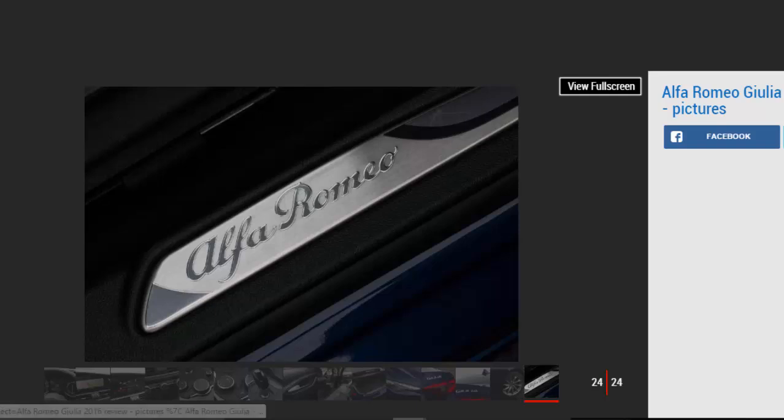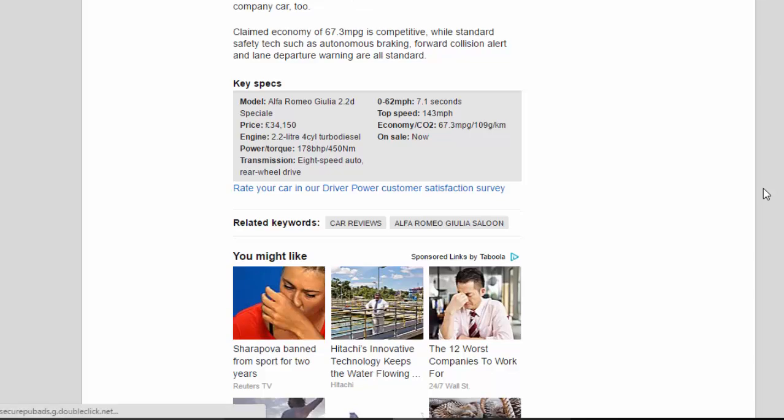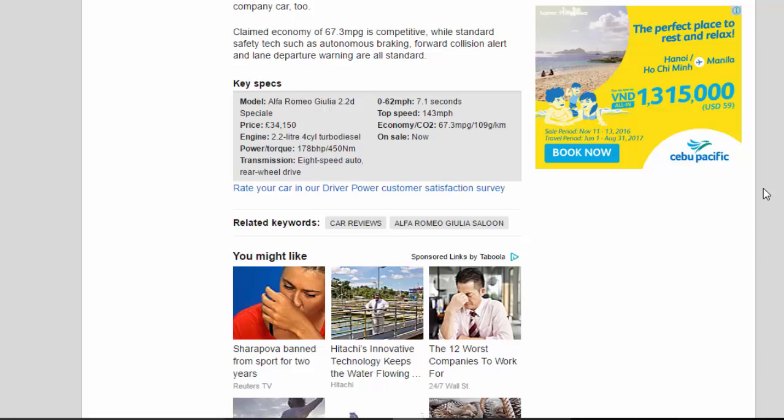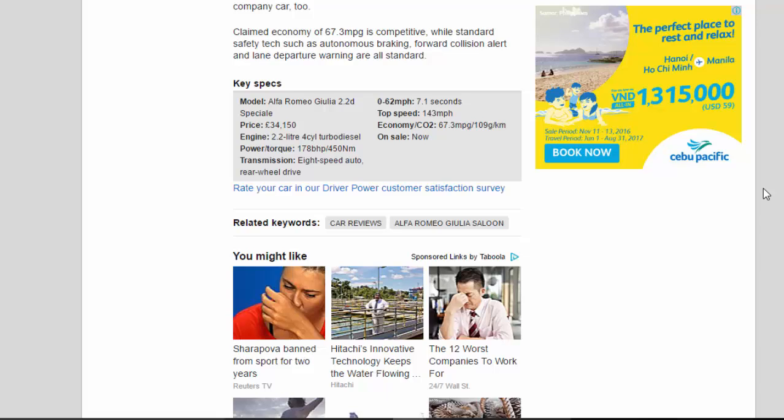Key Specs — Model: Alfa Romeo Giulia 2.2D Speciale. Price: £34,150. Engine: 2.2-litre 4-cylinder turbo diesel. Power/torque: 178bhp / 450Nm. Transmission: 8-speed auto, rear-wheel drive. 0–62mph: 7.1 seconds. Top speed: 143mph. Economy/CO2: 67.3mpg / 109g/km. On sale: now.